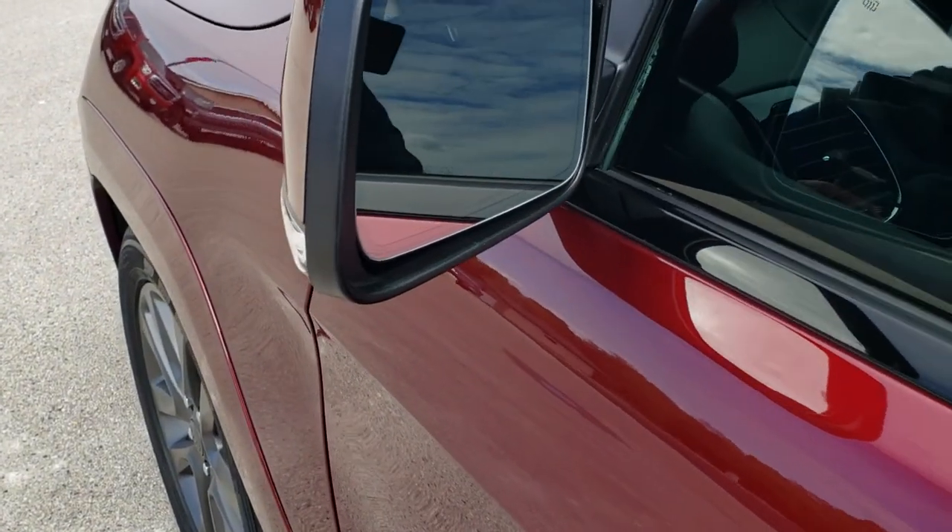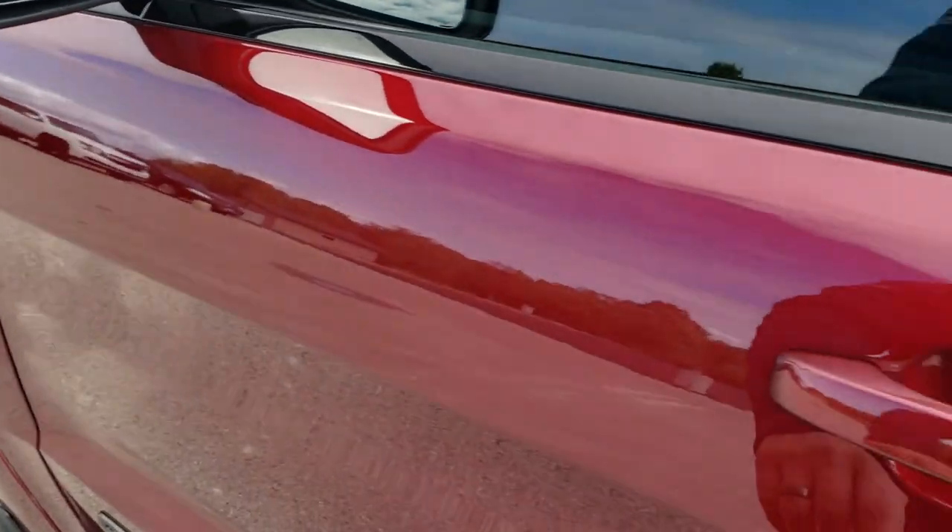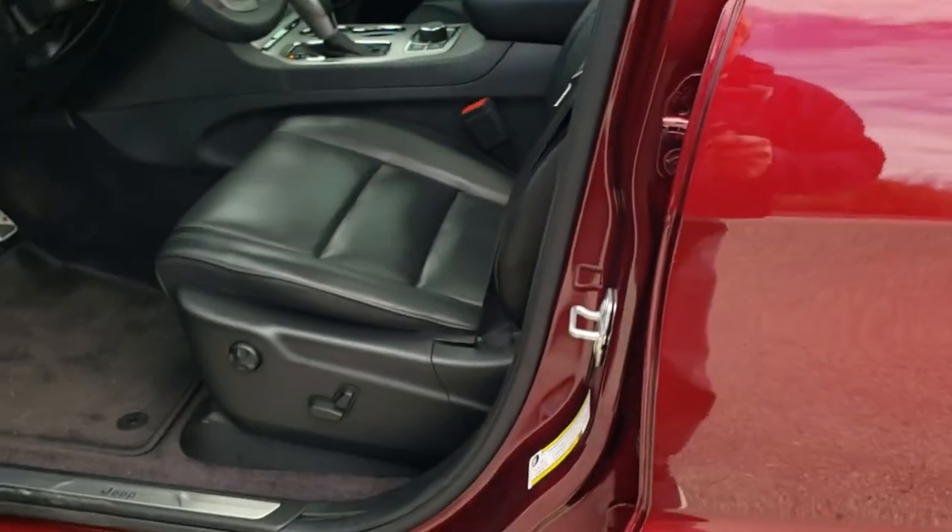It comes with the blind spot monitoring, heated mirrors, and built-in directional signals. It has the enter-and-go system — just put your hand in there and it'll automatically unlock the doors.